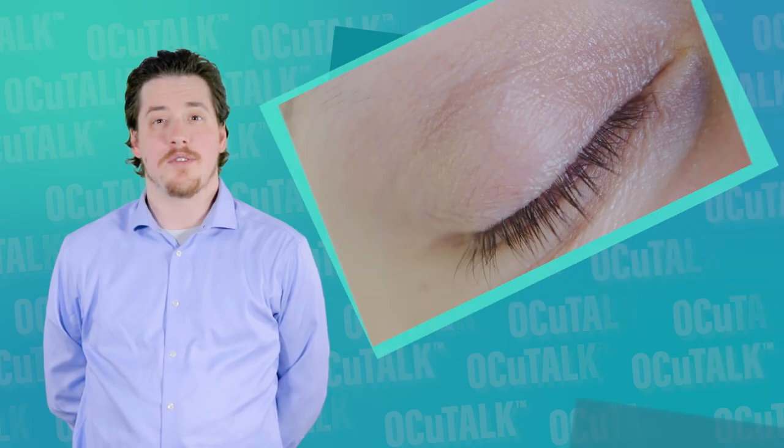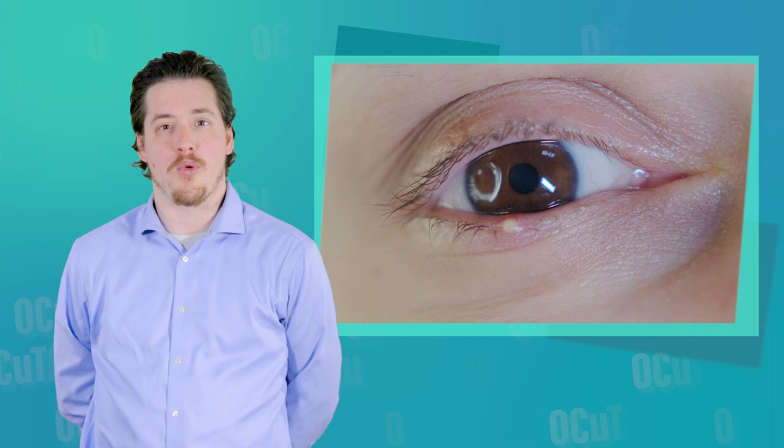Styes are extremely common, and most patients will develop a stye or chalazion at some point. So what do we need to know to take fast action?